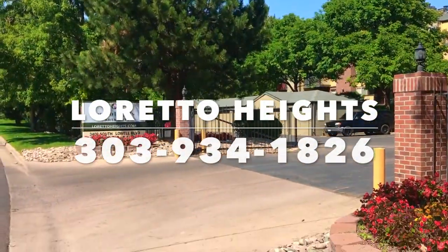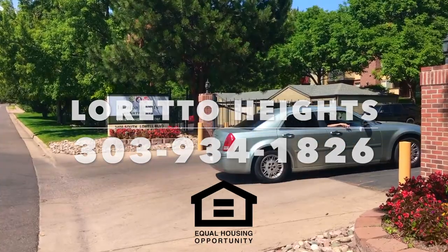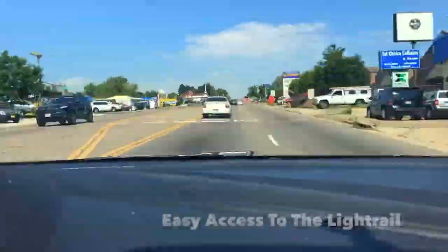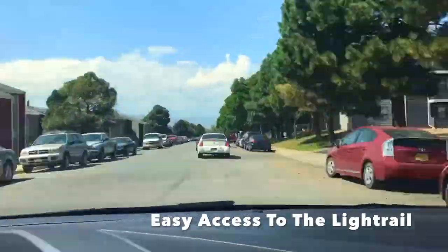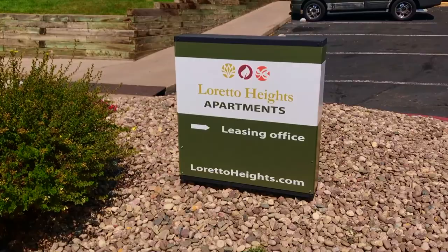Loretto Heights is an apartment community offering spacious one and two bedroom floor plans in Denver, Colorado. Located just seconds away from Federal and Hampton Boulevard, Loretto Heights is truly redefining Colorado luxury living.